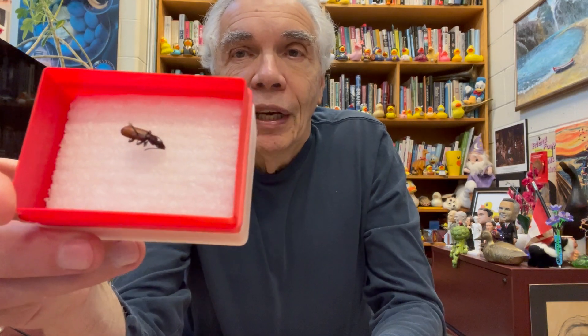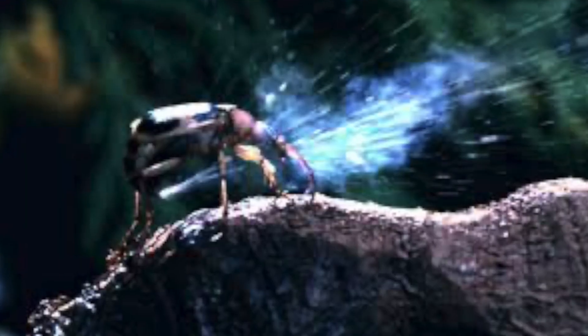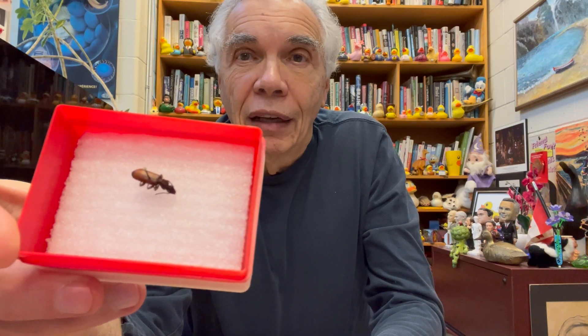In any case, there's no question that the bombardier beetle is an interesting little guy, and is well-deserving of its name. And that, for today, is our show and tell.